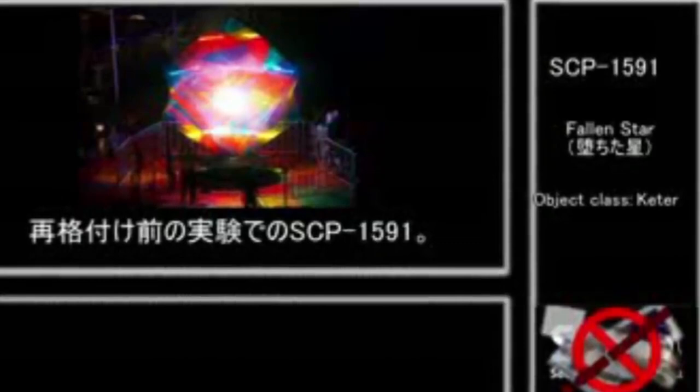This SCP can only be stopped by bright lights, but eventually we will run out of lights bright enough. When we do, it will start evaporating things on earth — everything around it. The only option would be to take it to the sun.